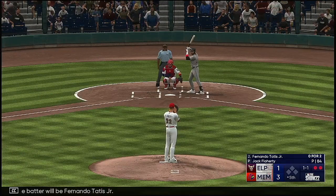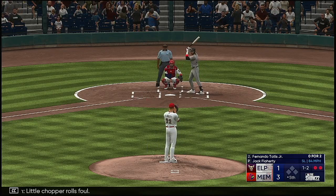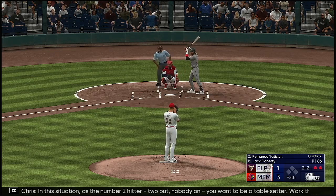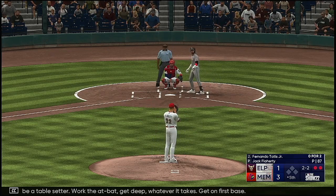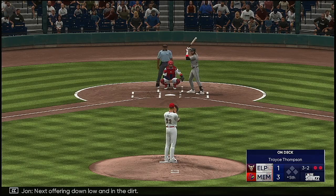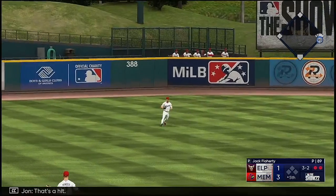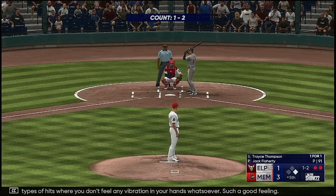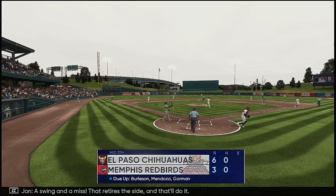And the batter will be Fernando Tatis Jr. The 1-1 — little chopper rolls foul. In this situation as the number two hitter, two out, nobody on — you want to be a table setter. Work the at-bat, get deep, get on first base. Next offering down low and in the dirt. The right-hander deals — hit hard on the ground, that's a hit. And that extends the inning. Those are the types of hits where you don't feel any vibration in your hands. We've all seen the defensive shift make a big difference defending against pull hitters, but it's not foolproof. A swing and a miss — that retires the side.